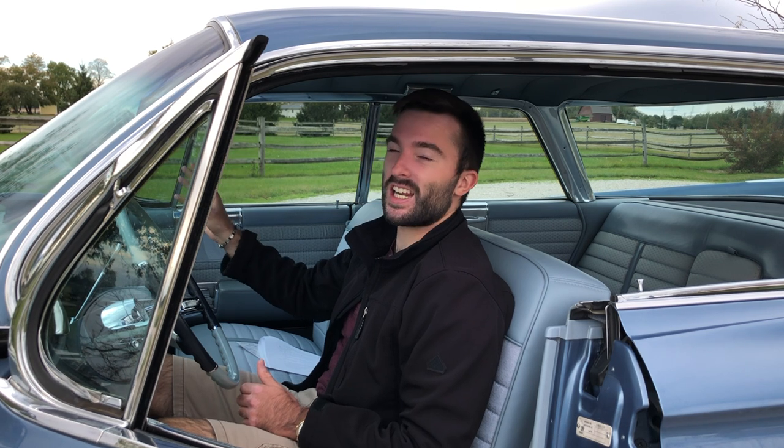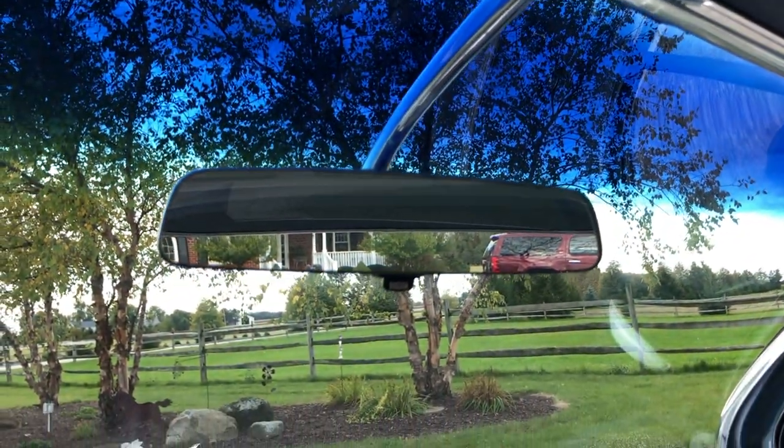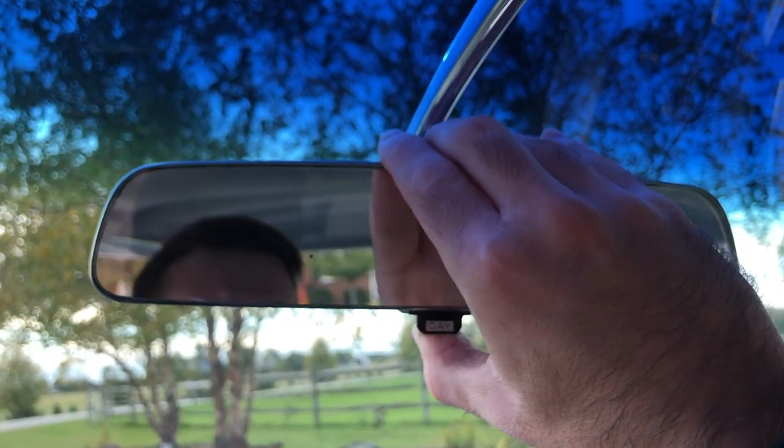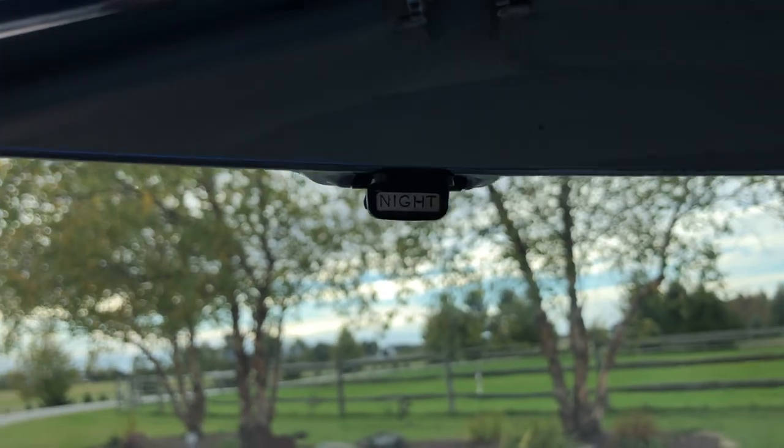There's a rearview mirror in the center of the windshield mounted on a really cool piece of chrome running right down the middle. There's a little lever at the bottom that says 'Day' — flip it and it says 'Night,' adjusting the mirror slightly to reduce glare from headlights behind you so you aren't blinded. A lot of modern cars have similar features, and it's so cool to see Cadillac doing this in the 60s.